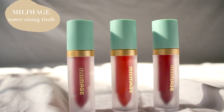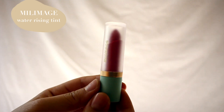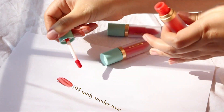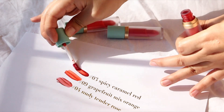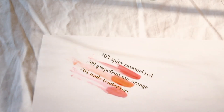Next up, I came across these Lip Tints from Millie Mage, another brand I hadn't heard of. When I saw their Lip Tint I was really excited because it's finally a Lip Tint that gives you a gloss. I held myself back — I initially wanted to try five shades but I thought I'd just try three first. So I got Spicy Caramel Red, Nudy Tender Love, and Grapefruit Mixed Orange.